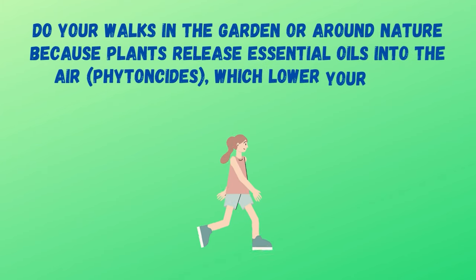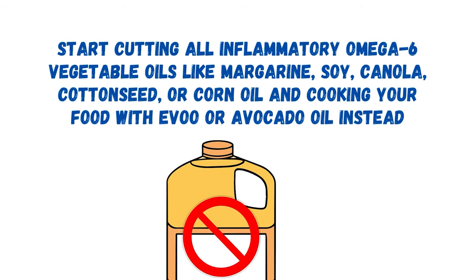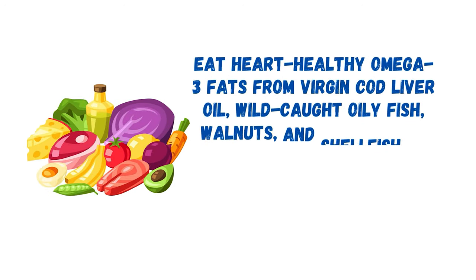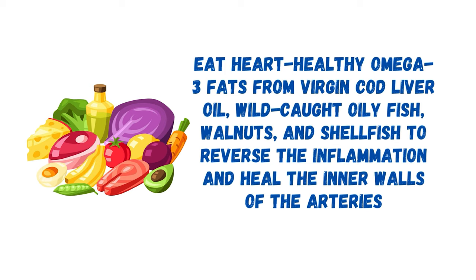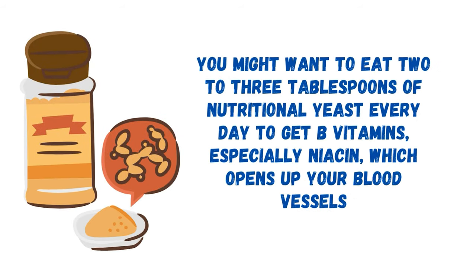Do your walks in the garden or around nature because plants release essential oils into the air which lower your blood pressure, reduce stress, and minimize the risk of heart attack and other heart disease. Fifth, cut all inflammatory omega-6 vegetable oils like margarine, soy, canola, cottonseed, or corn oil, and cook with extra virgin olive oil or avocado oil instead. Eat heart-healthy omega-3 fats from virgin cod liver oil, wild oily fish, walnuts, and shellfish to reverse inflammation and heal the inner walls of the arteries. Sixth, eat 2 to 3 tablespoons of nutritional yeast every day to get B vitamins, especially niacin, which opens up your blood vessels.